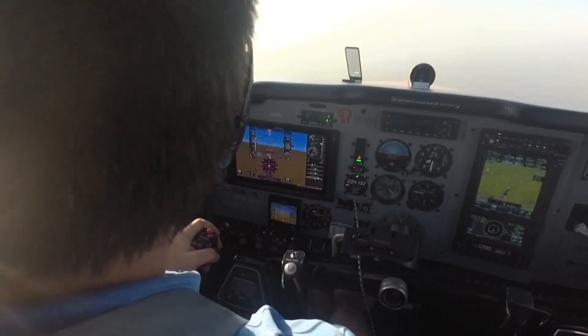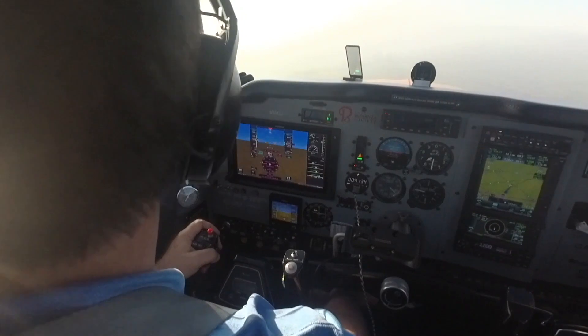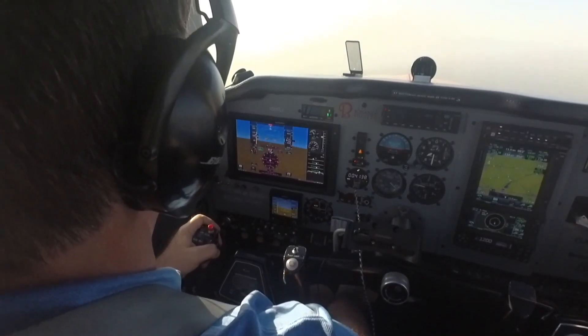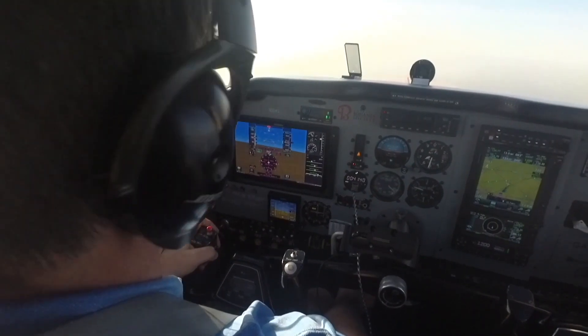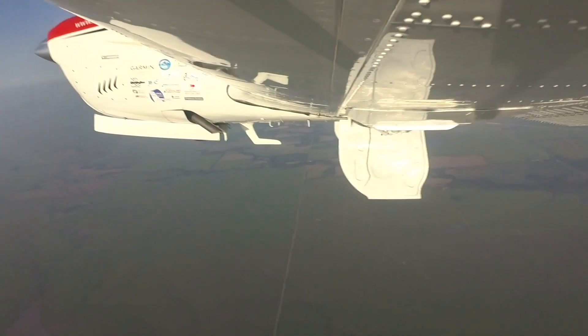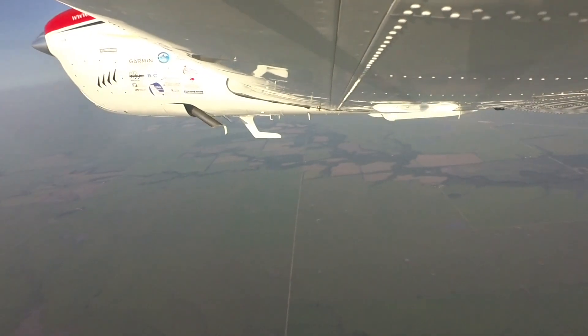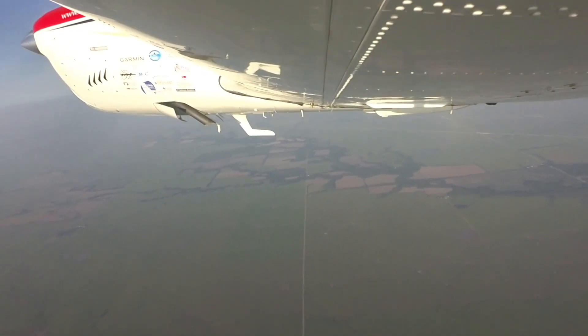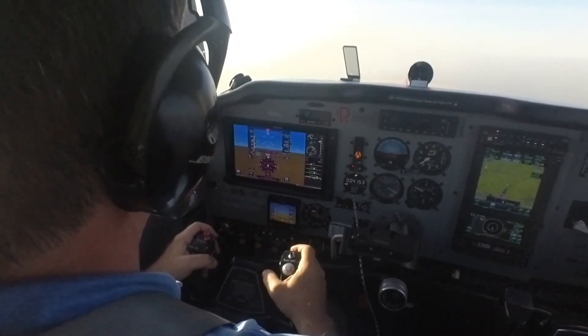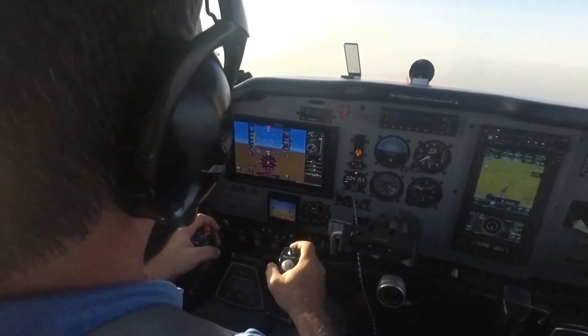To fly the missed approach — exactly the same as the precision approach. Power. Pitch comes up; you have to help it a little bit from this draggy level attitude. Positive rate, gear up, flaps up, and the airplane will pretty much settle into that cruise climb again.